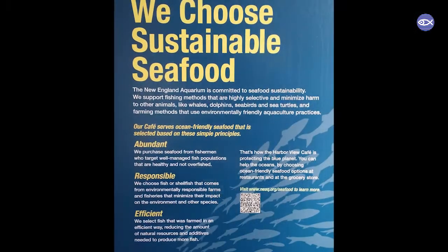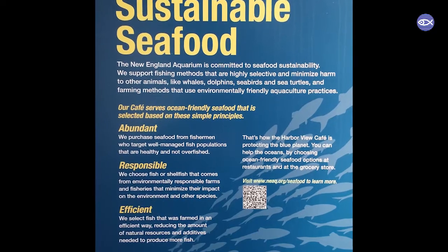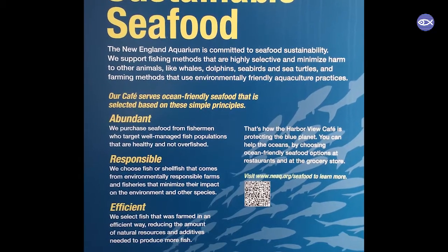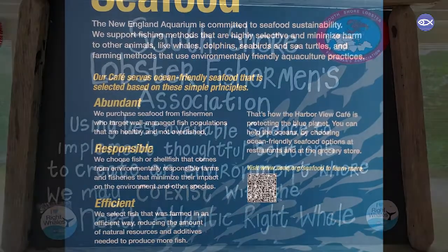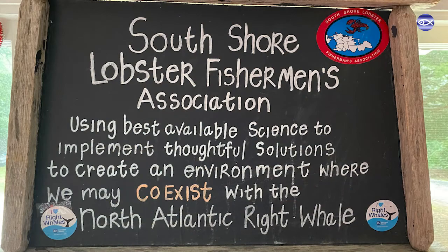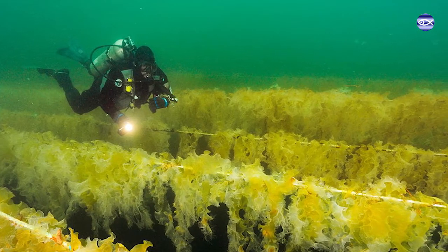So why do we recommend looking to see if the seafood company has a stated sustainable seafood policy? These are probably one of the most important documents that show that the company is aware of the issue and recognizes how important sustainable seafood is. Secondly, it articulates what that company is going to do — they may have made firm commitments to source seafood that only has a certain certification or comes from an improvement project trying to advance sustainability.